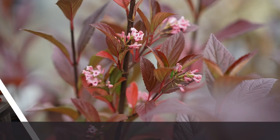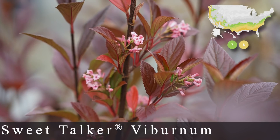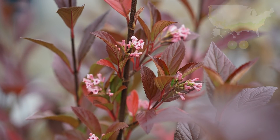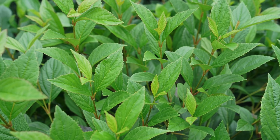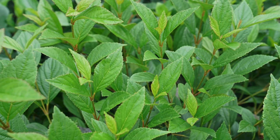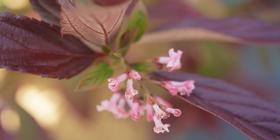Numbers eleven, twelve, and thirteen are all viburnums, none of which grow in my zone six — they need a warmer climate, which bums me out. Number eleven, Sweet Talker Viburnum, is zone seven through eight, and is one of the first shrubs to bloom in late winter to early spring, covered in deep pink tube-shaped blooms with that heavenly viburnum scent. The leaves are leathery, thick, semi-evergreen, deep green with a burgundy overlay that intensifies in autumn. It grows eight to ten feet tall and three to five feet wide, and is resistant to deer and rabbits.